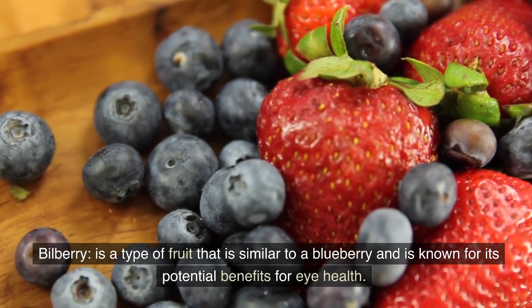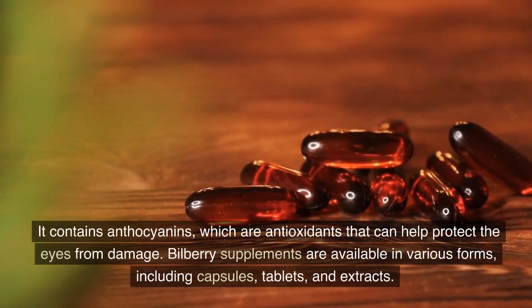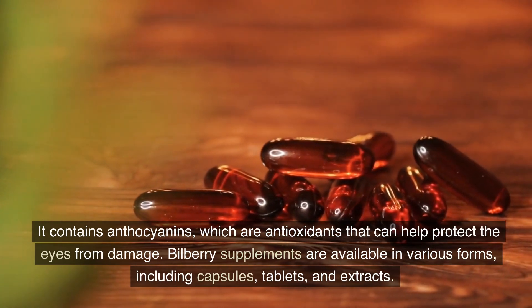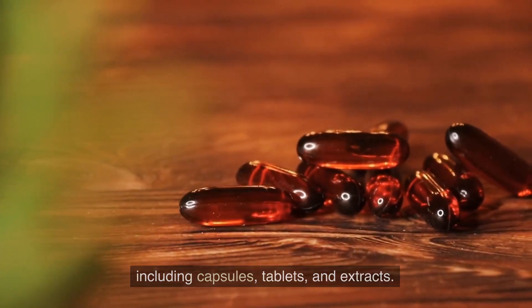Bilberry is a type of fruit that is similar to a blueberry and is known for its potential benefits for eye health. It contains anthocyanins, which are antioxidants that can help protect the eyes from damage. Bilberry supplements are available in various forms, including capsules, tablets, and extracts.